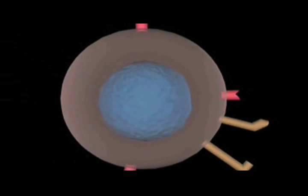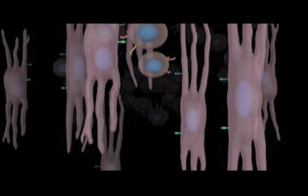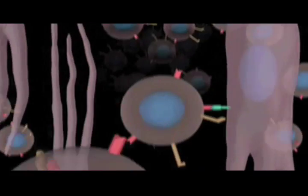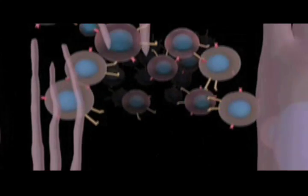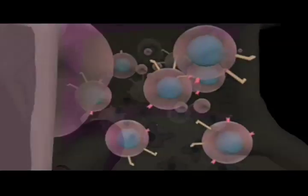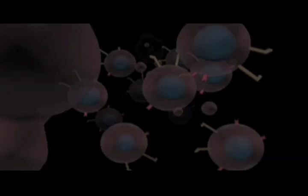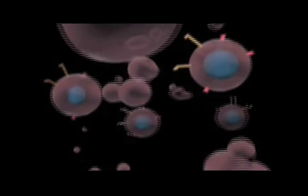While they are growing and acquiring the ability to be real T cells, they also encounter our self molecules, including MHC molecules. Those T cells that can attack our own tissues will be eliminated while they are developing.